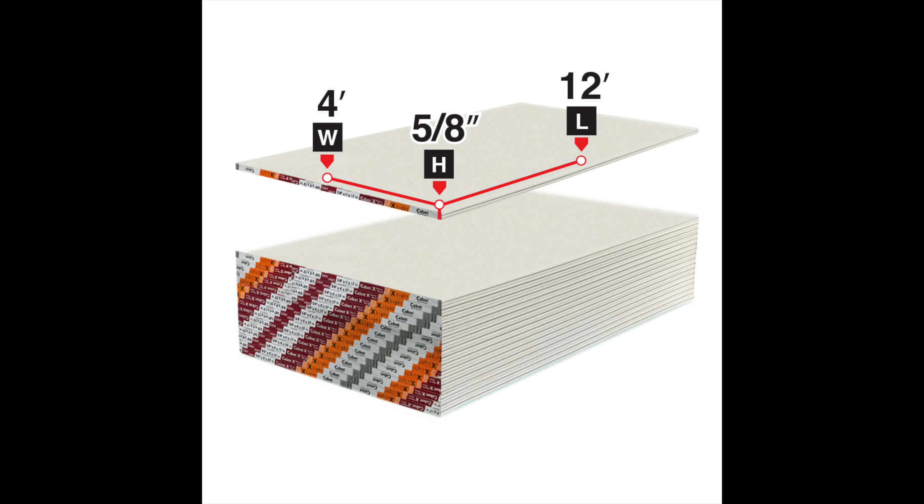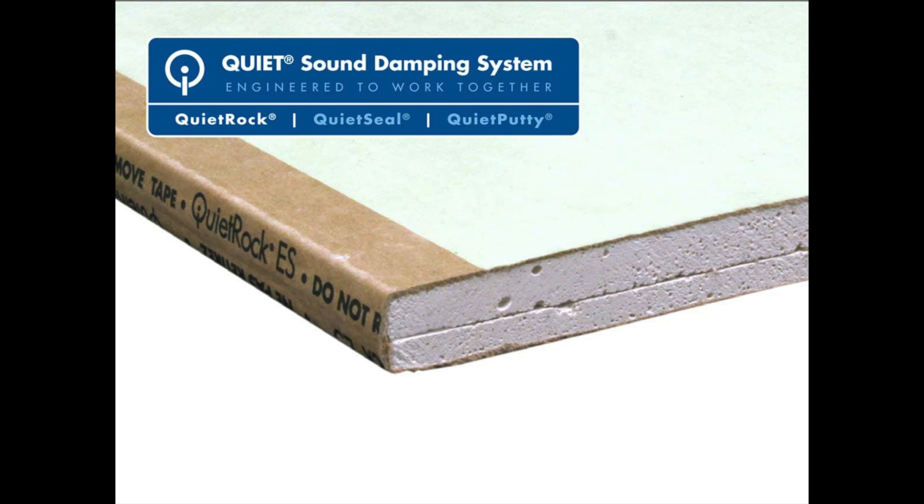The drywall typically used is 5/8 inch drywall, which is a little bit thicker than half-inch drywall and makes a huge difference in stopping sound. There are different types of soundproofing drywall available — a linked video covers the different types and how well they each work for soundproofing.